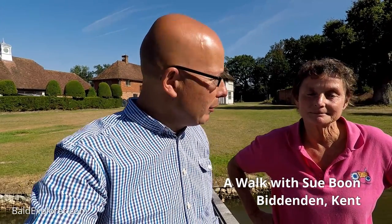Hello, I'm Richard Voges, the Bald Explorer, out on another walk. This time I'm in Kent, in Biddenden, with Sue Boone. Hello Sue. Hello Richard. I understand that you are a house and garden manager, looking after some wonderful properties in the area. And you also organise the Tractor Fest, is that right? That's correct. Fantastic. So we're going to have a little talk about those lovely things.